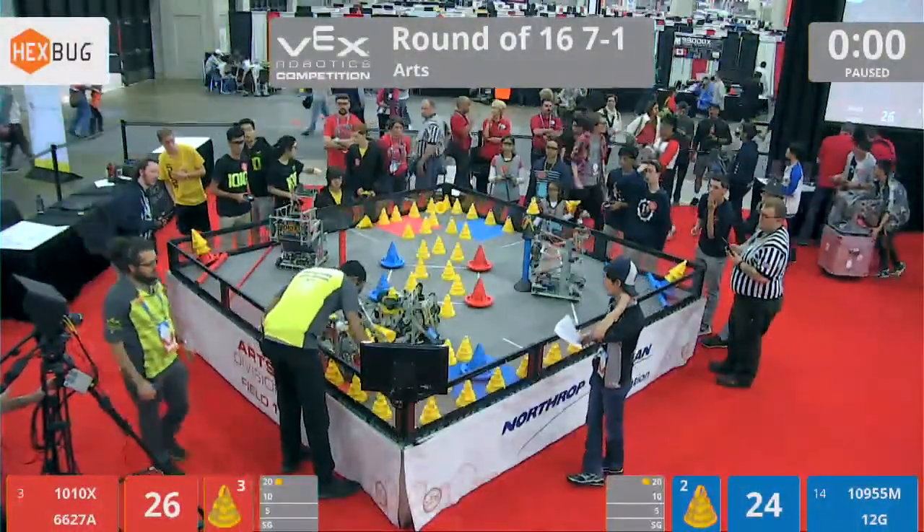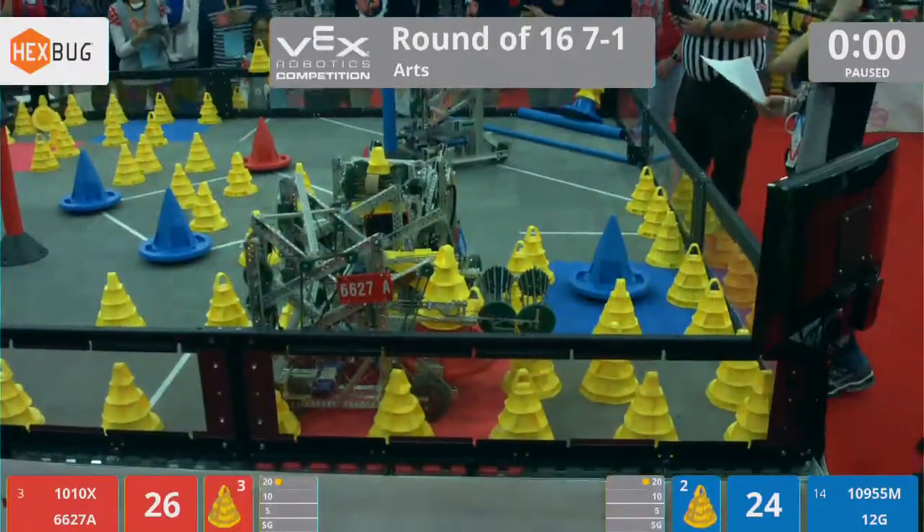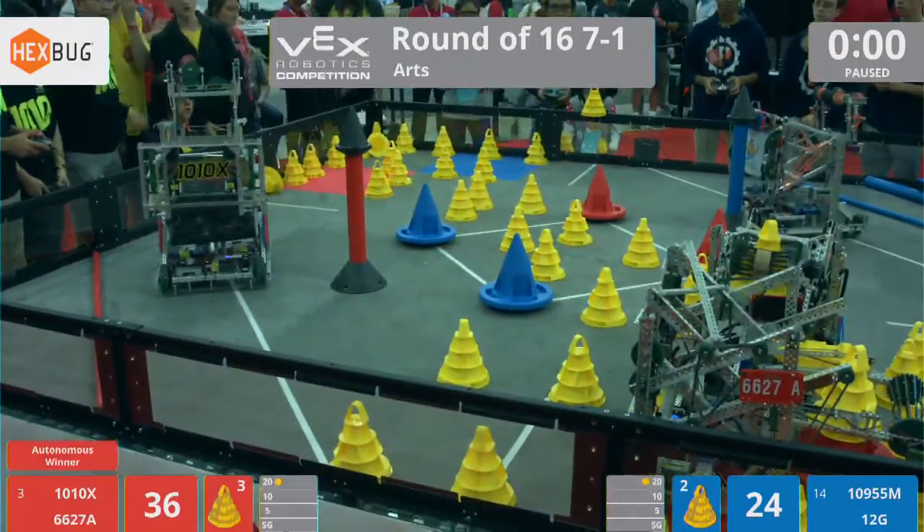And 6-6-2-7-8 is touching that goal. Red wins that auto bonus. Drivers take control in three, two, one, go!